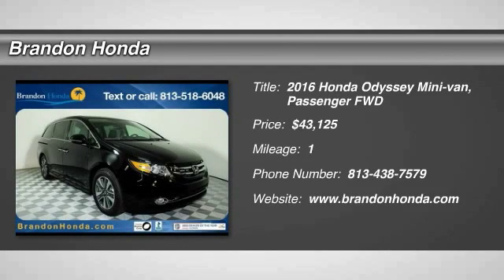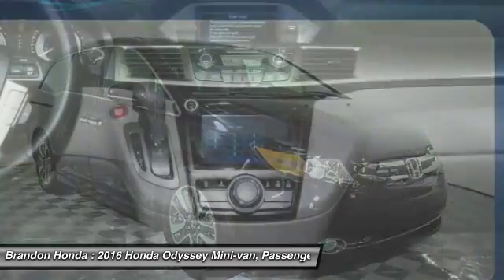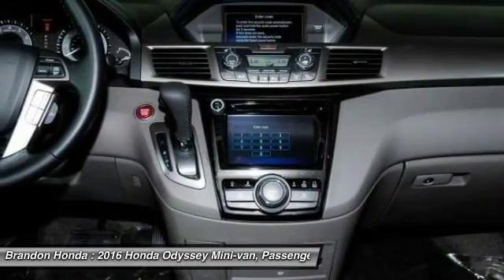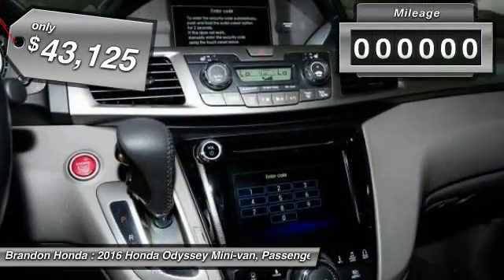The 2016 Honda Odyssey. The Honda Odyssey is a showcase of distinguished style, captivating technology and advanced safety features — a must for all families, and is priced below $45,000.